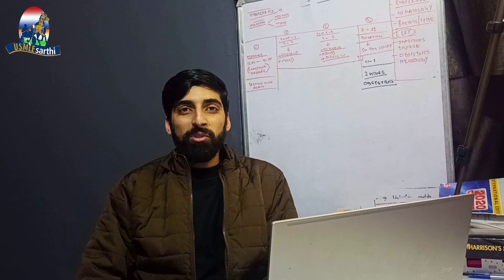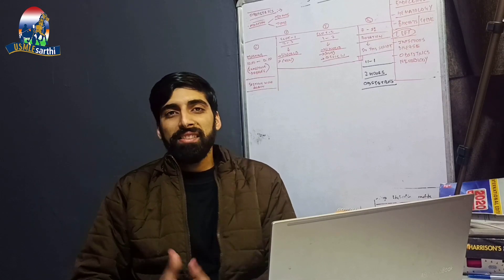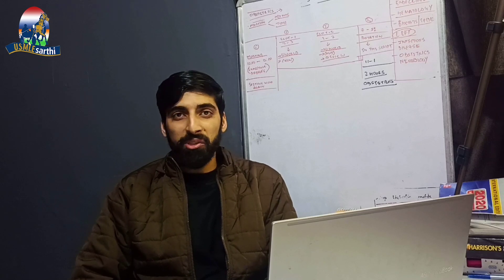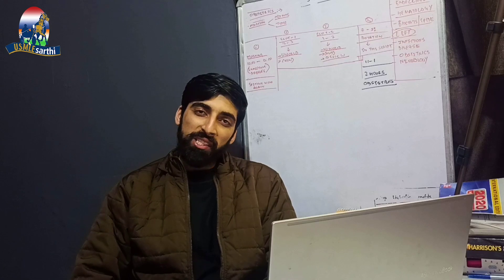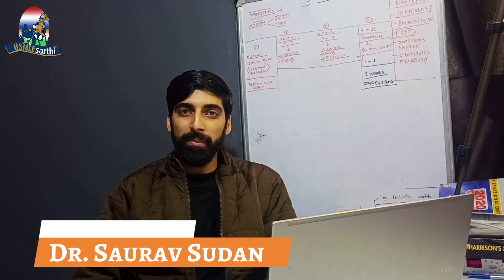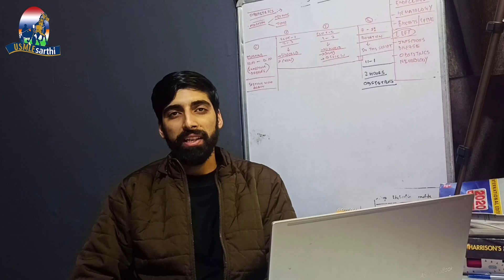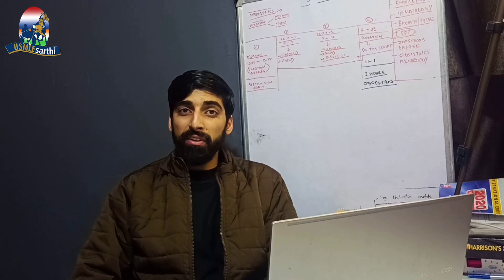Hello and welcome to Team USMLE Sarathy. In this video we are going to discuss the approach for taking the USMLE Step 1 after it becomes pass/fail. My name is Dr. Sora Sudhan. I passed the USMLE Step 1 in my first attempt with a score of 234.